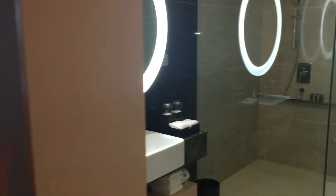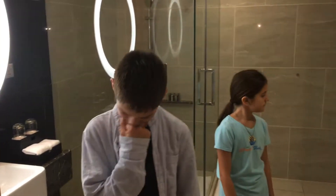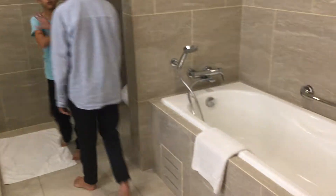And we have another bathroom — always good — an oversized master bath. We've got a shower and a bathtub: a huge shower, huge bathroom, and a separate tub.